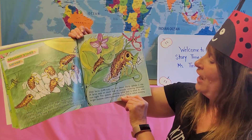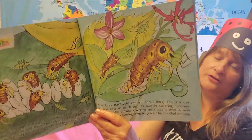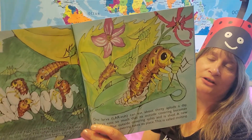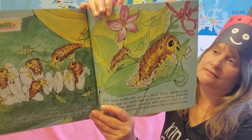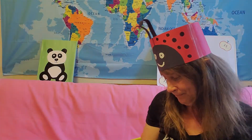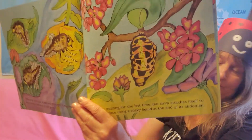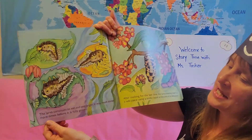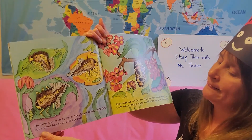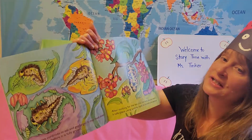The outside covering splits and it sheds. A new, larger outside covering takes its place. This is called molting. We learned about molting with the painted lady caterpillars and the cicadas, and now the ladybugs do it too. The larvae continues to eat and gets larger and larger. It may molt three more times before it is full grown.